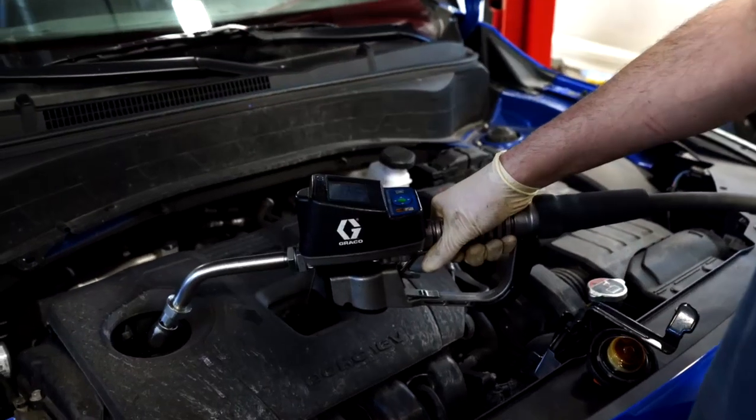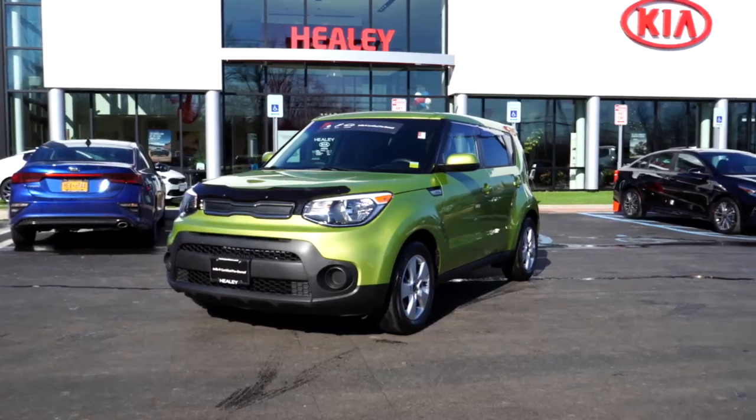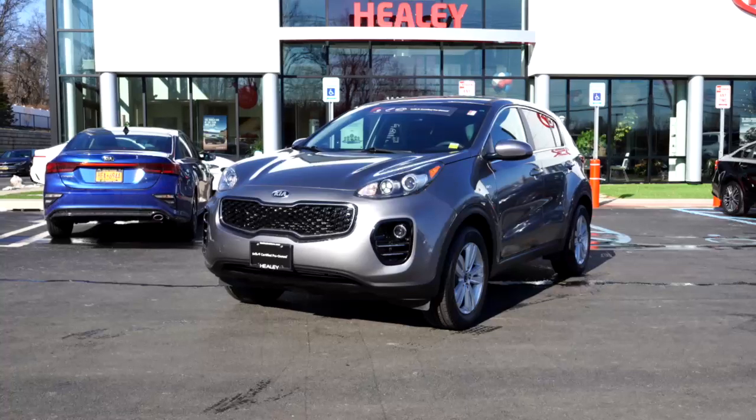Along with the warranty, every single certified pre-owned vehicle is checked thoroughly through a 165-point inspection to make sure that everything is running smooth. You're also eligible to get a free Carfax for the vehicle, which covers the entire history report including accidents and maintenance records.